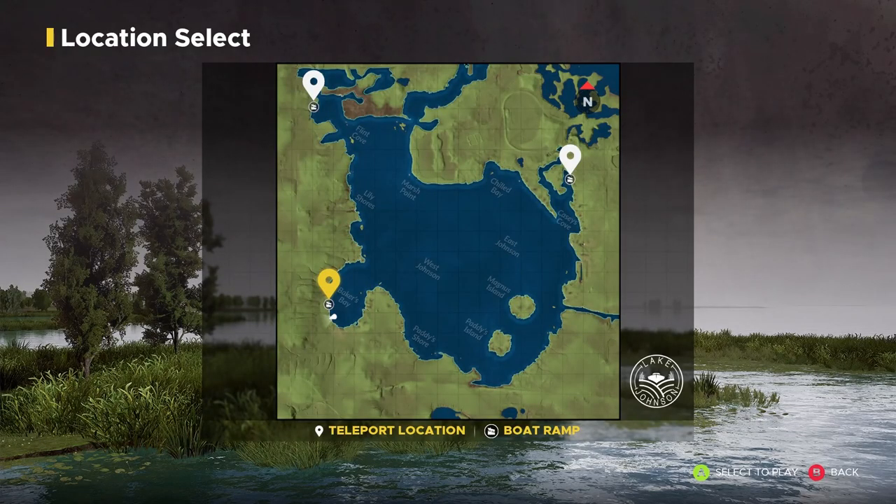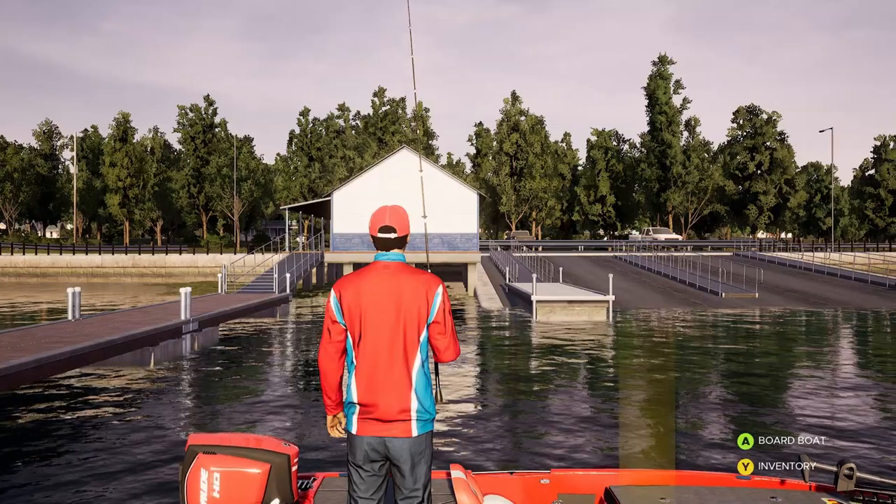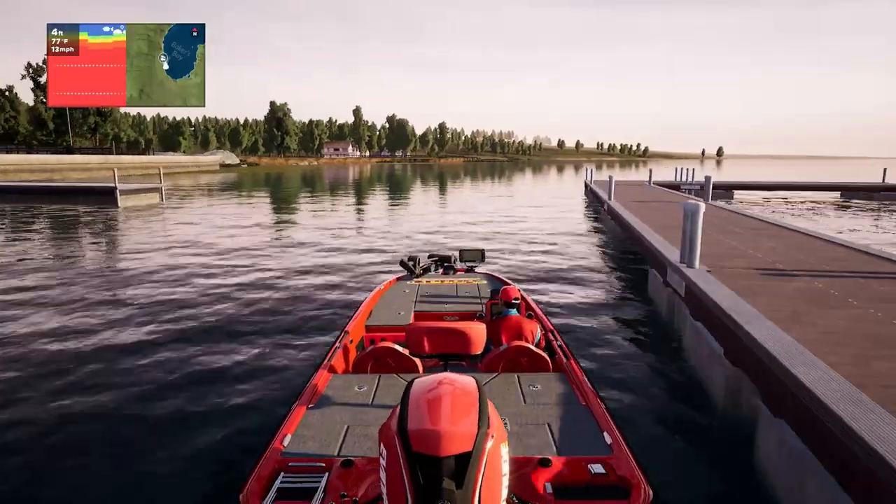Hot spot number two from the same boat dock at Baker's Bay. If you're new to the channel, welcome — if you've been here before, welcome back. Don't forget to subscribe to the Overly Gaming Project, hit that bell notification, hit the like button, and leave a comment. All right, let's get in the boat — Baker's Bay boat ramp, hot spot number two. Here we go.